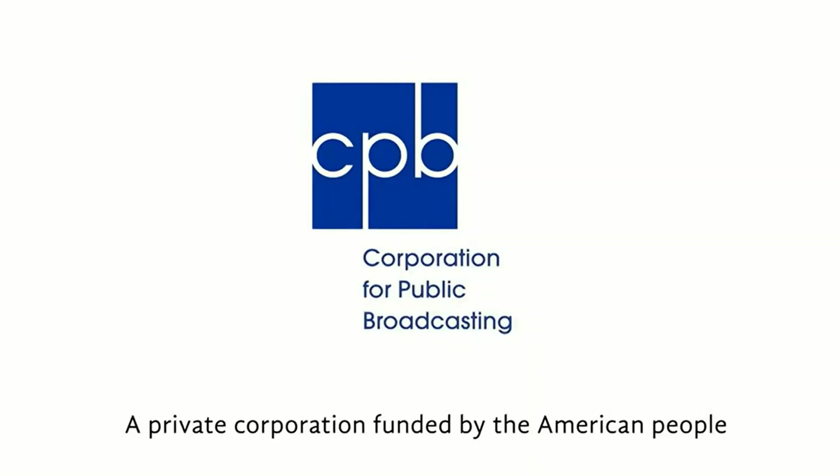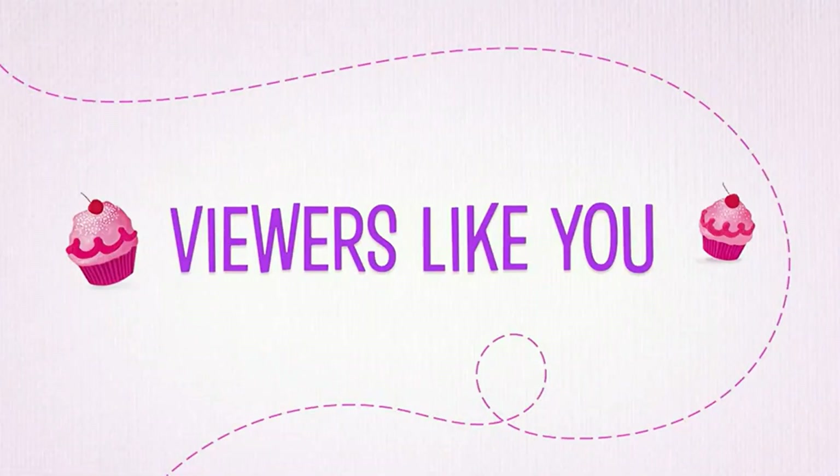The Corporation for Public Broadcasting. A private corporation funded by the American people. And by viewers like you. Thank you!